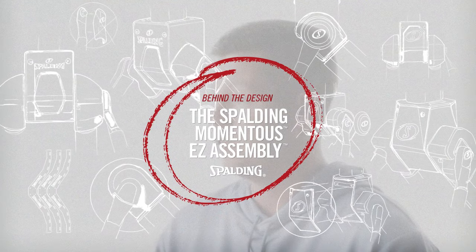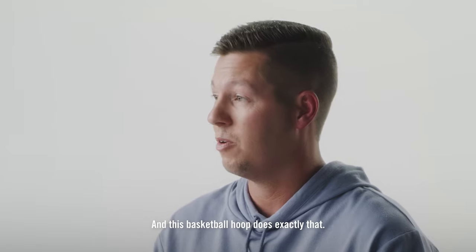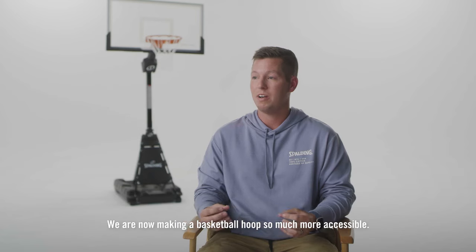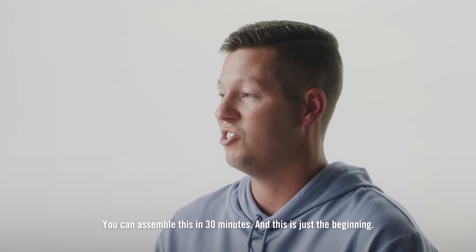The name Momentus is defined by something that has a great impact on the future. And this basketball hoop does exactly that. We are now making a basketball hoop so much more accessible. You can assemble this in 30 minutes and this is just the beginning.